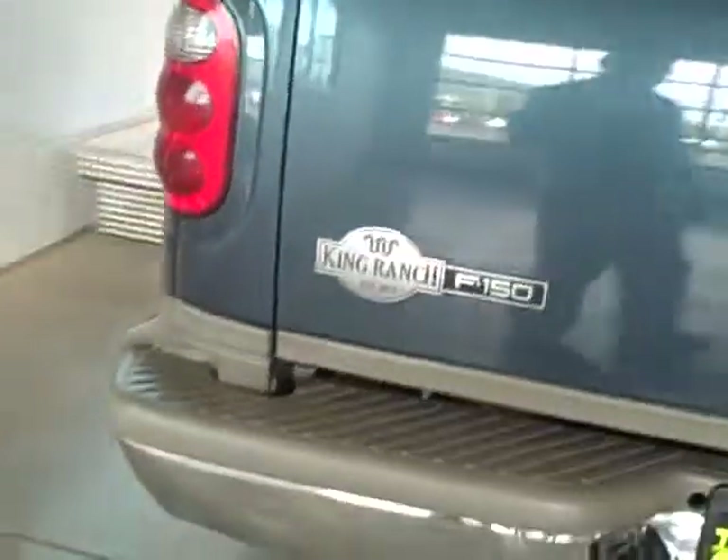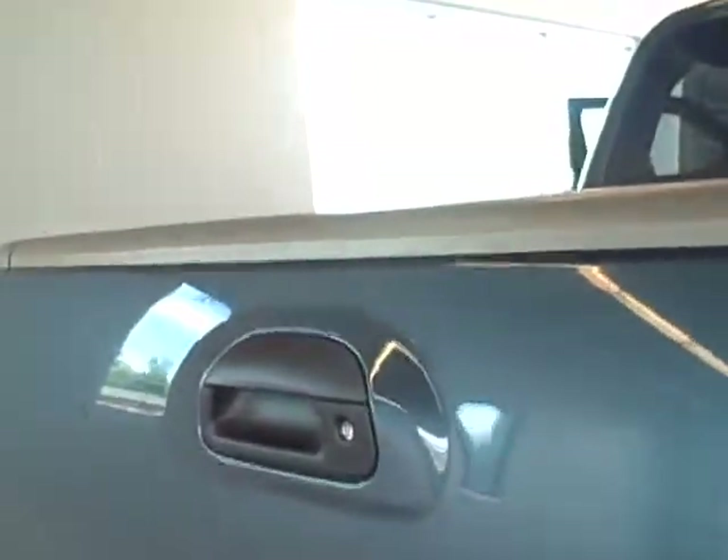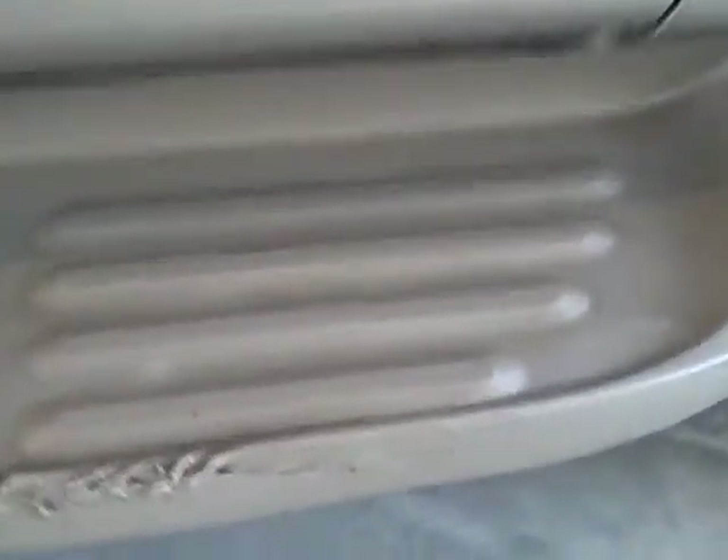A little scrape there. Overall, it's a very nice clean truck. Complete tow package with both your power hookups. Locking tailgate. Again, lit running boards. Running board on this side is scraped a little bit. Signature King Ranch wheels.